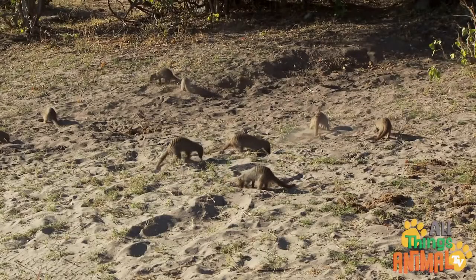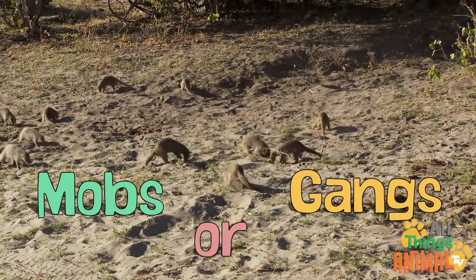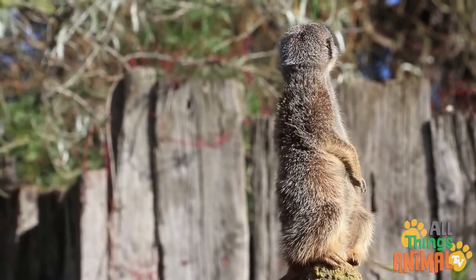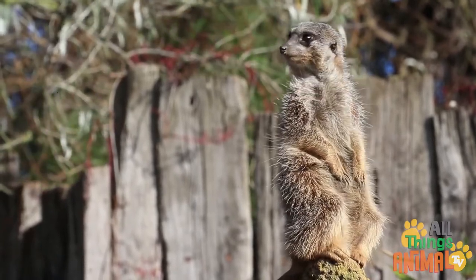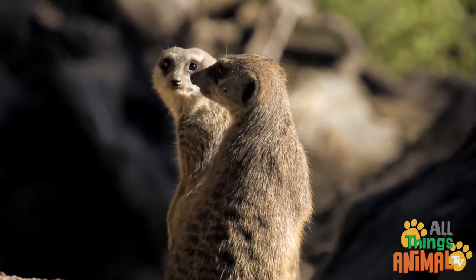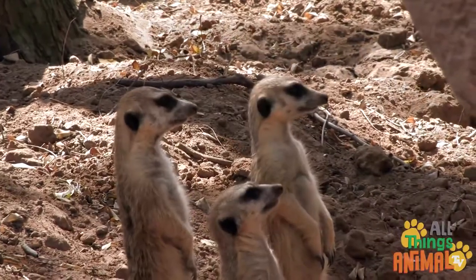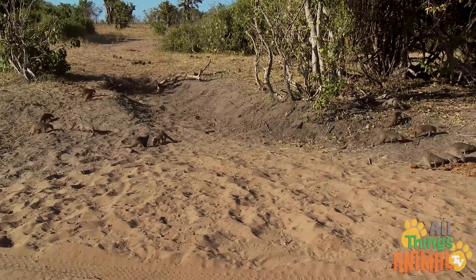Living in large family groups of up to 40, called mobs or gangs, they have amazing teamwork. While the mob forages, some of the meerkats called sentries keep a lookout for the others. They stand tall while their heads dart around searching for predators, and the sentries let out a loud squeal if they see something, and everyone runs to the safety of the burrow.